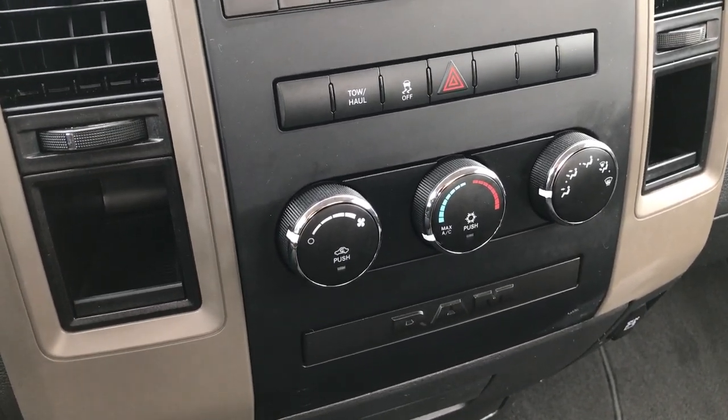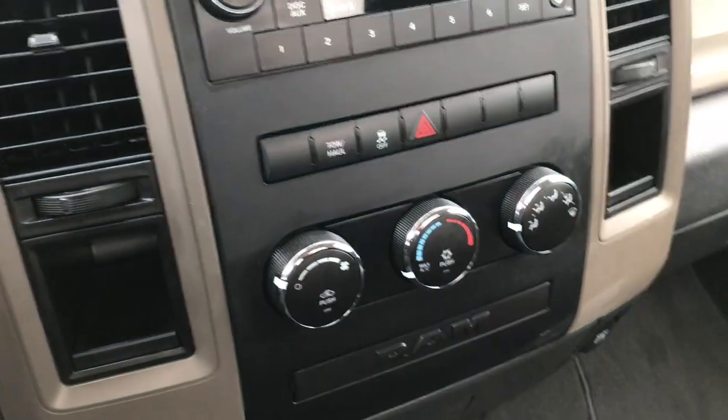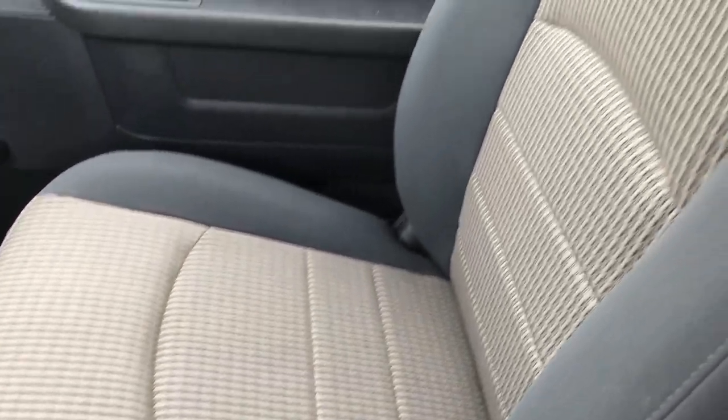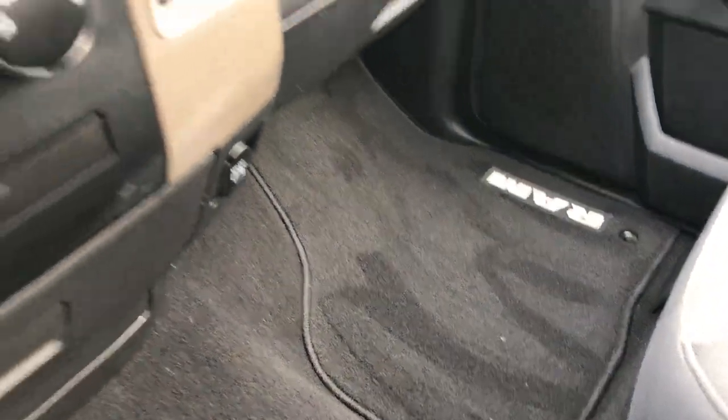You also have your climate control right there. Stability control — you can turn that off. And it does have a tow haul mode. The passenger seat is very clean as well, no rips or tears, and there's a factory floor mat on that side as well.